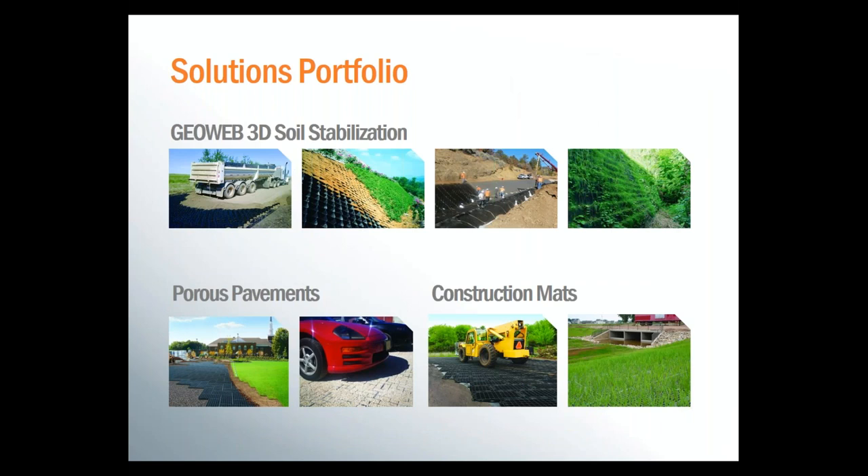We basically operate in three different product areas: soil stabilization using our GeoWeb Geocells, which can be used for load support, slope and channel protection, and building green retaining walls; porous pavements, of which we have both vegetated and aggregate solutions; and a line of lightweight reusable construction mats. Today we'll cover some GeoWeb solutions as well as our aggregate porous pavement product and one of our construction mat products, all of which are used for trail stabilization.